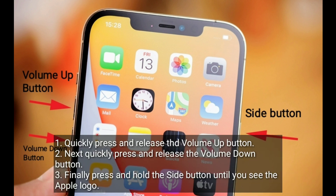Quickly press and release the volume up button. Next, quickly press and release the volume down button. Finally, press and hold the side button until you see the Apple logo.